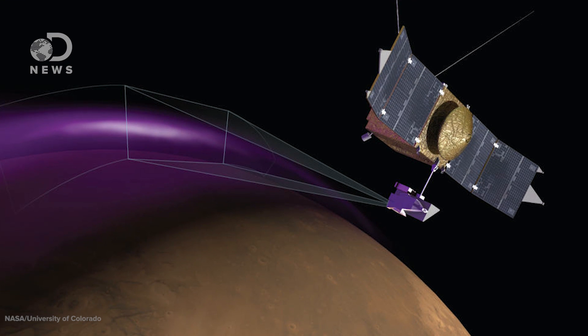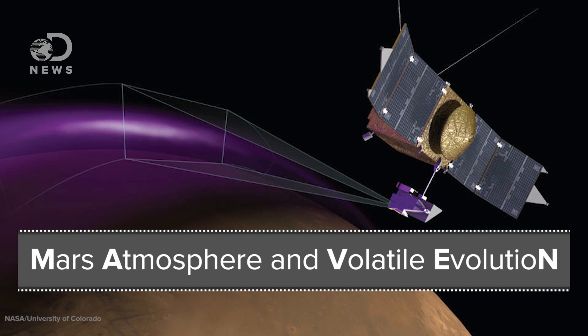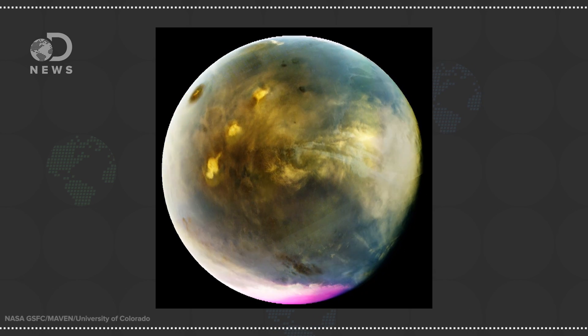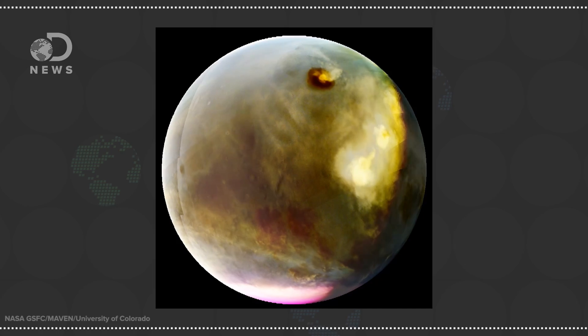Howdy Glow Worms, this is DNews and I'm Trace. Nightglow is the tendency for the atmosphere of a planet to glow in the complete absence of external light. This bizarre effect was spotted in mid-2016 by MAVEN, the Mars Atmosphere and Volatile Evolution mission, which was sent to orbit Mars to ascertain how Mars was stripped of its ancient atmosphere. But while analyzing ultraviolet pictures, scientists spotted this nightglow in the swirling high-altitude air of our rust-colored neighbor.